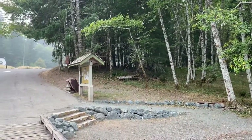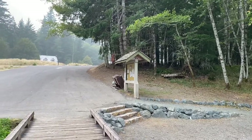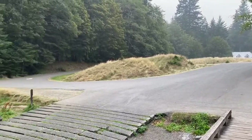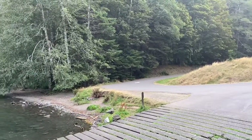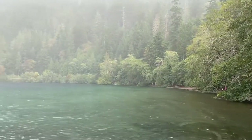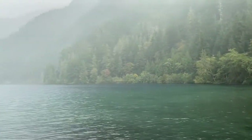A few things to know about Elwha Dam: this video is from September 2020 and I booked it in January to make sure we had the site. It does fill up pretty quickly here. Total cost was about $56 a night.